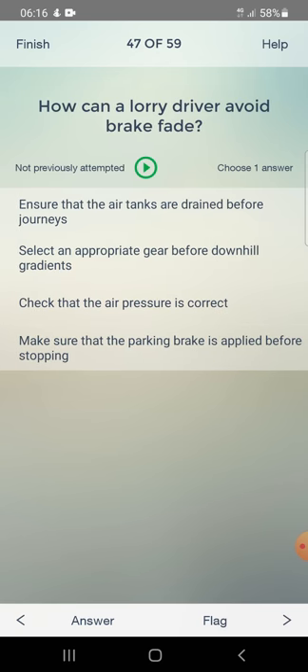How can a lorry driver avoid brake fade? Options: ensure air tanks are drained before journeys, select an appropriate gear before downhill gradients, check that the air pressure is correct, or make sure the parking brake is applied before stopping. Answer: select an appropriate gear before downhill gradients.